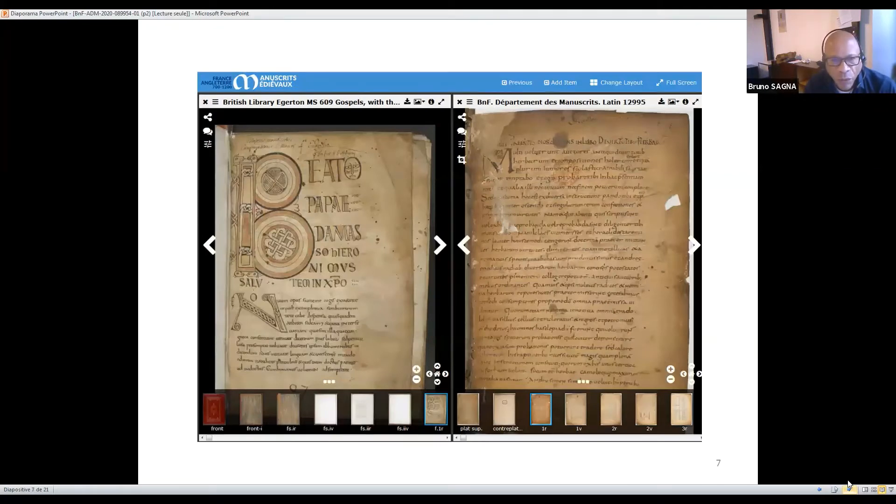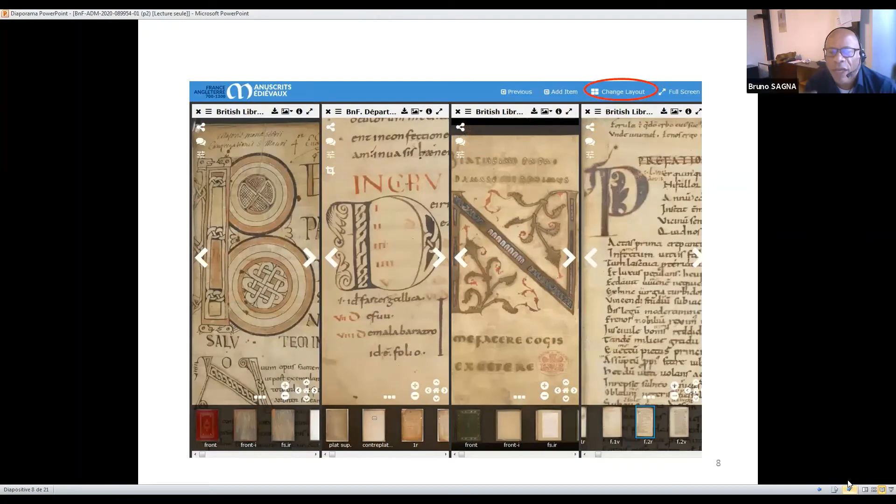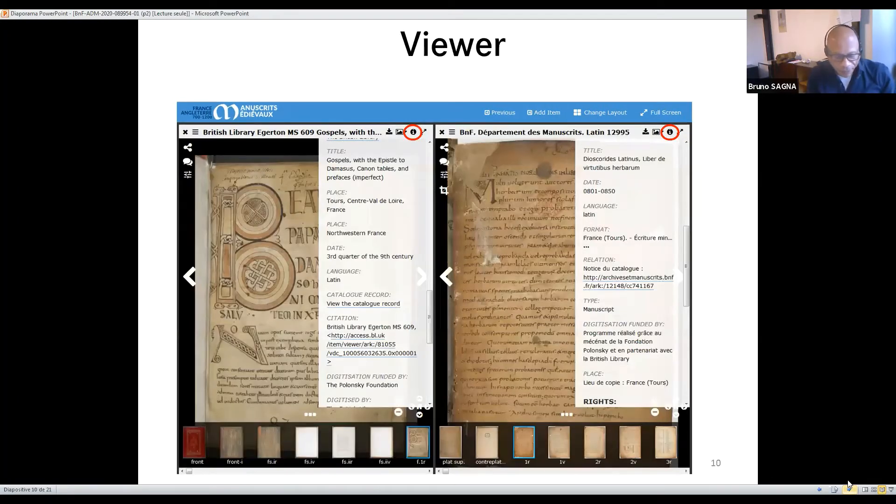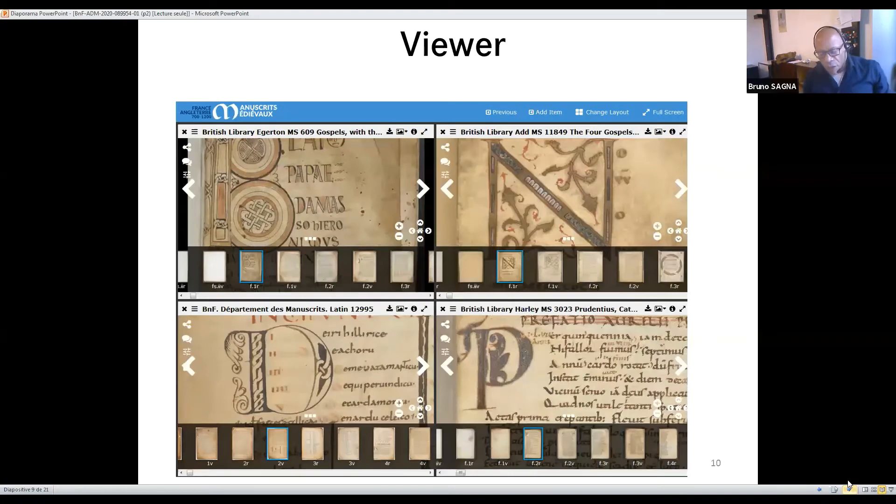For example, you have two manuscripts — one from the British Library, one from the BNF — but more interesting is the fact that you can add up to two more manuscripts and see four manuscripts at once. The vertical layout is given by default, but you can also show them in a horizontal view. However, if you are on a cell phone, you can only access two manuscripts.